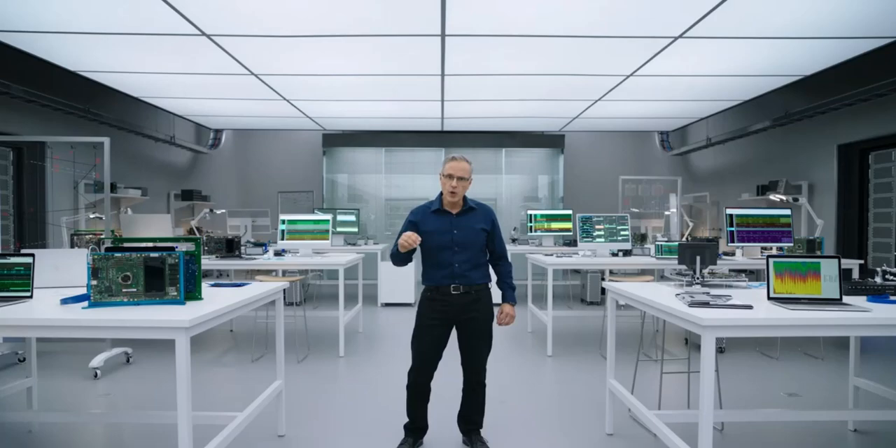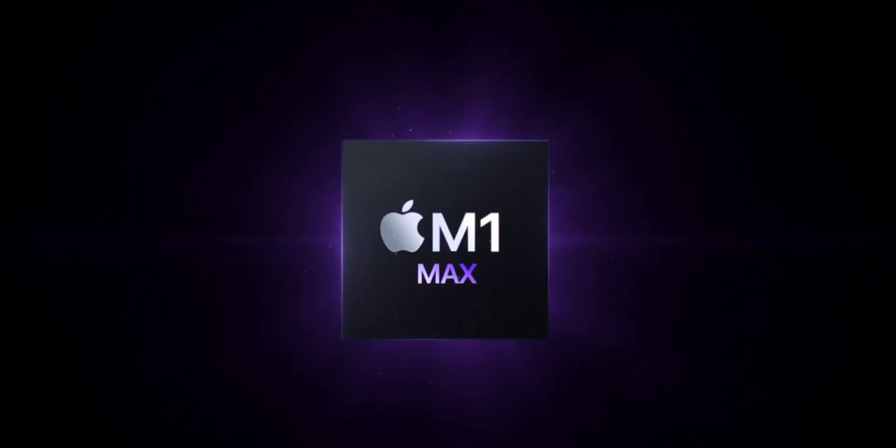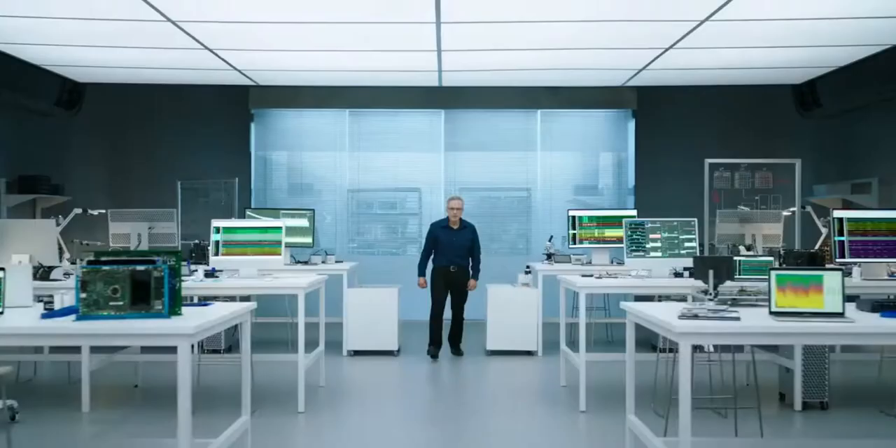Yet we wanted to push the performance of Apple Silicon even further. So today we're launching not one, but two new chips for the Mac. I am thrilled to introduce M1 Max. This incredible chip builds on M1 Pro and takes its amazing capabilities to new heights.